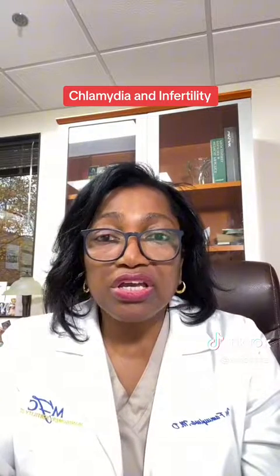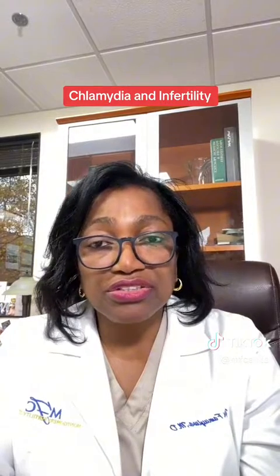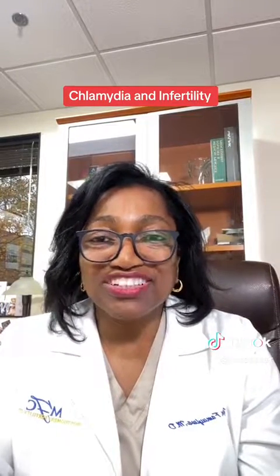To prevent it, practice safe sexual practices. If you suspect you've been in contact with it, please get tested and get treated right away. Again, this is Dr. Famiiwa from Montgomery Fertility Center.